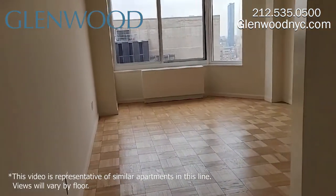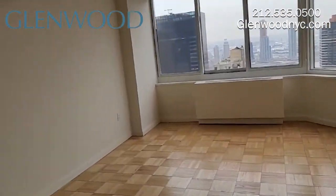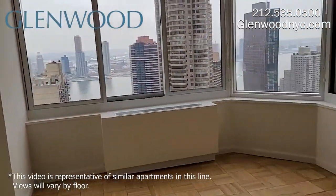The main bedroom is very large and has southwest exposure, offering beautiful views. The second bedroom is very large, with a walk-in closet. It has a beautiful en-suite bathroom and wonderful views East.